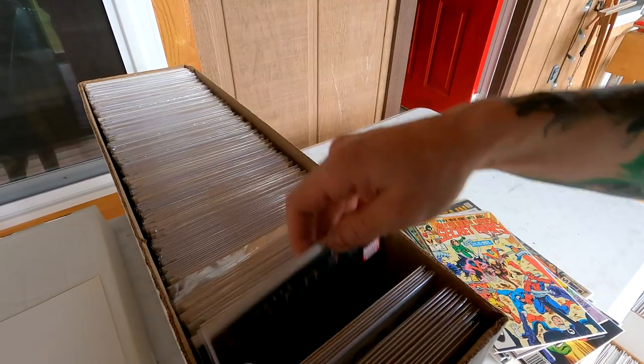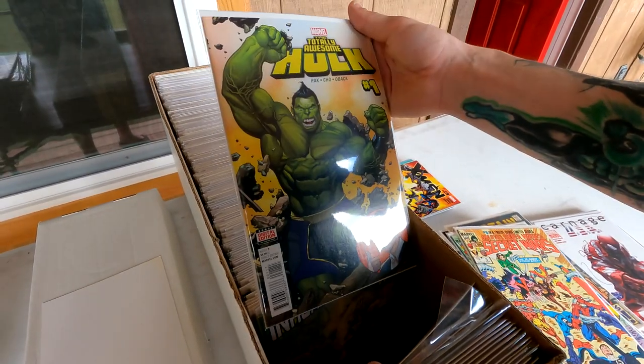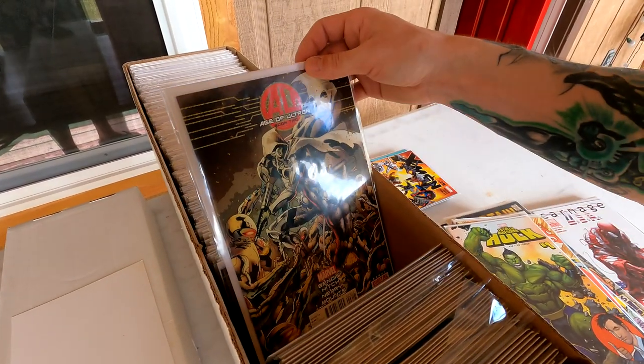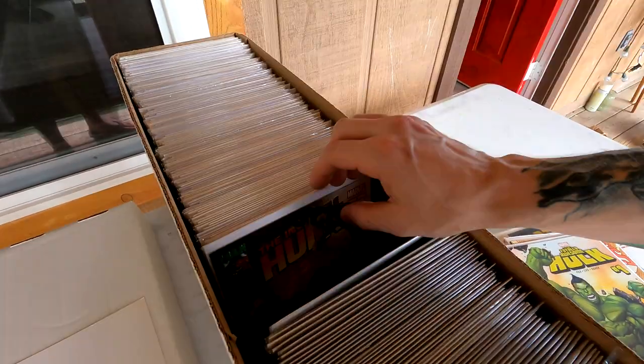This is an awesome Carnage run. Some Marvel Zombies. Totally Awesome Hulk — look at that issue 1. I think that's the first appearance. Thanos Rising — oh, that's really cool. Age of Ultron issue 1, 2, 3. Nice mini-series of Warzone — that's cool. Oh, that's awesome too. Already organized — so it's really nice.